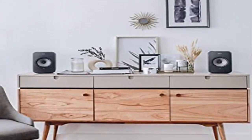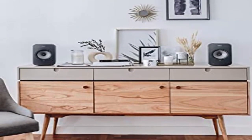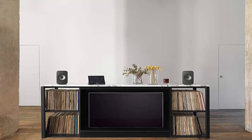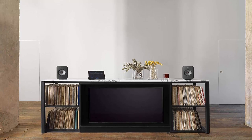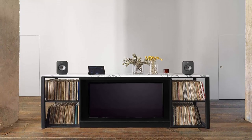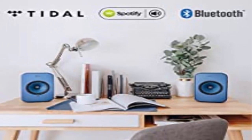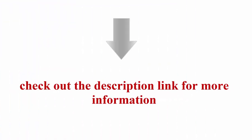Contour baffle — hear the music, not the speaker. Optimized using finite element analysis, LSX's contour baffle improves sound dispersion, ensuring that sound waves travel outwards and are not reflected around the cabinet surface. The result: pure sound with less cabinet coloration. Check out the description link for more information.